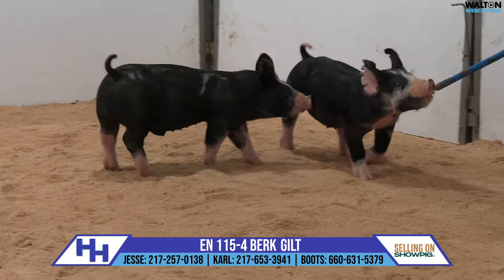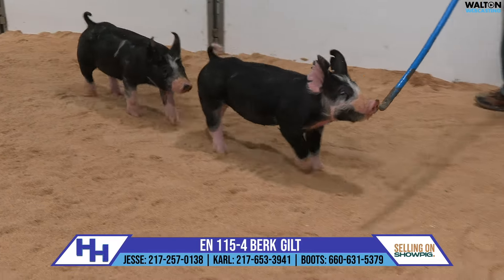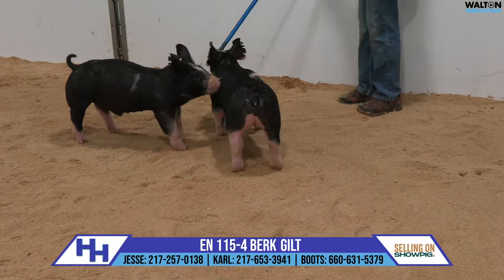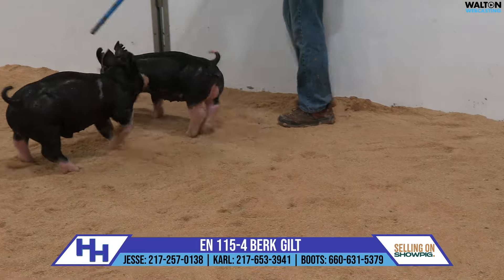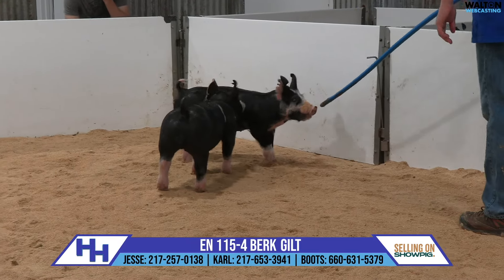Her arm is absolutely massive to have that kind of unique-looking skull on her up front. For the Berkshire gilt deal, her maturity pattern is exactly on point in terms of her rib and her body. She's squirted her edges up high, she's exotic pinned behind. This one's legit. 115-4 is the real deal — no matter when and where you want to show them, this one's very, very good.